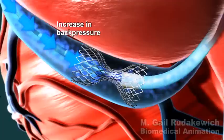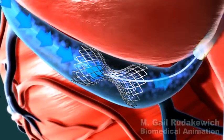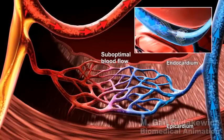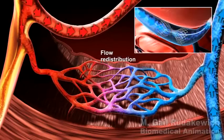The reducer creates a slight increase in back pressure in the coronary sinus and in the small blood vessels of the heart. This back pressure improves blood flow into areas of the heart that are ischemic and allows more oxygenated blood to reach these affected areas.